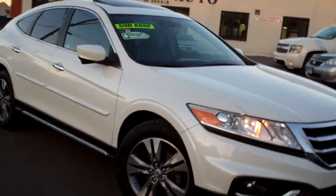Hi there, Brad Mayo, Tom Sparks Auto, DeKalb, Illinois. Hey, check this out — 2014 Honda Crosstour.